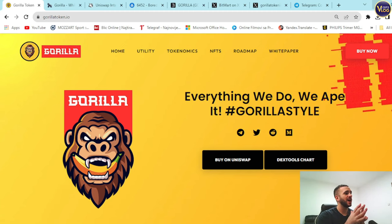Here we are — gorilla token.io, a fresh product on the market right now. Everything we do, we ape it gorilla style. You can see the website has sections for home, utilities, economics, NFTs, roadmap, white paper, and buy now options. You can buy on Uniswap, DX Tools chart — everything is here, transparent and prepared.